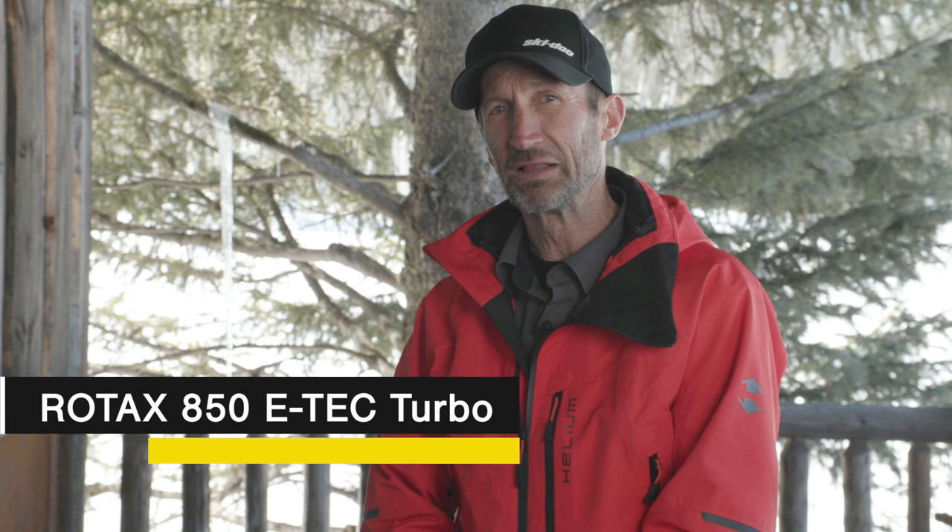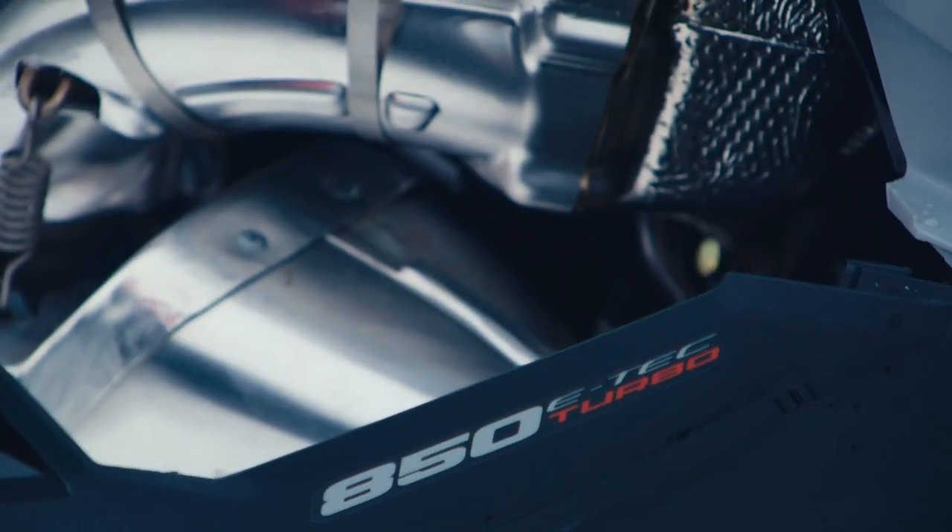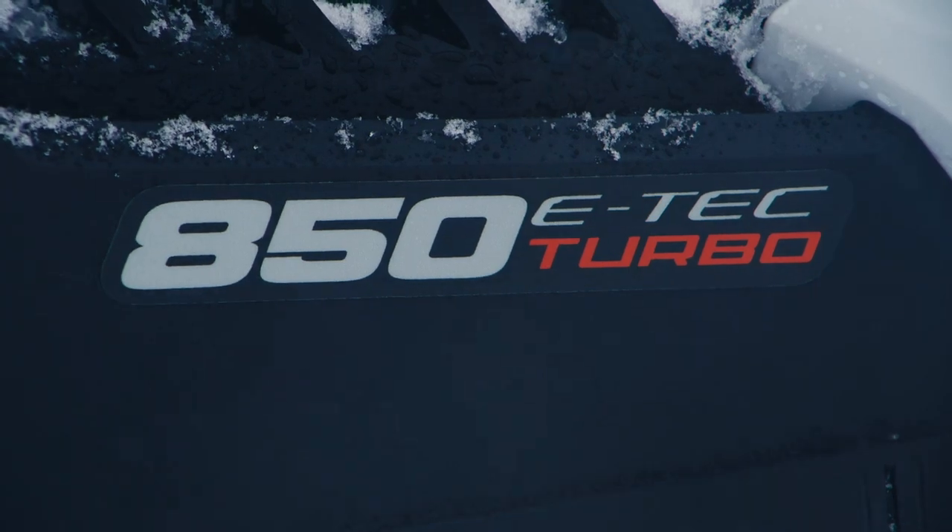Hey folks, Brett Rasmussen here. I would like to go into a little detailed discussion about why this Rotax package works so well. After all, it's the very first in the world by any two-stroke engine manufacturer in any industry to produce a turbocharged high-performance two-stroke power plant.